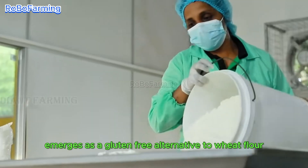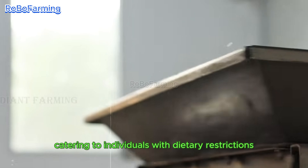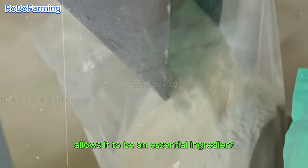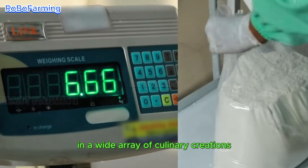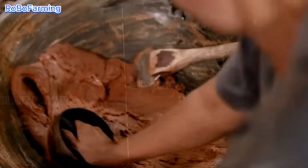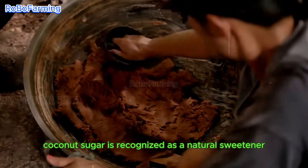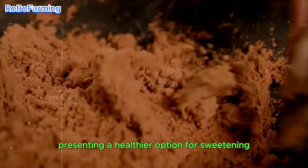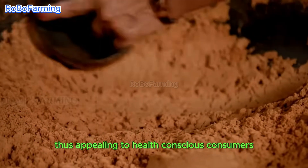Coconut flour emerges as a gluten-free alternative to wheat flour, catering to individuals with dietary restrictions. Its versatility allows it to be an essential ingredient in a wide array of culinary creations. Coconut sugar is recognized as a natural sweetener with a low glycemic index, presenting a healthier option for sweetening both foods and beverages, thus appealing to health-conscious consumers.